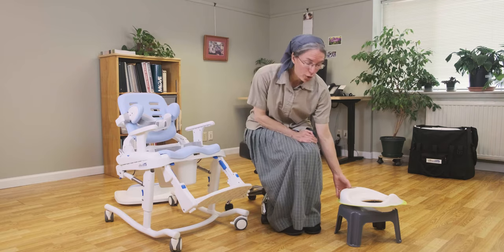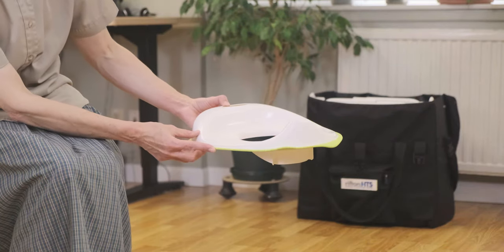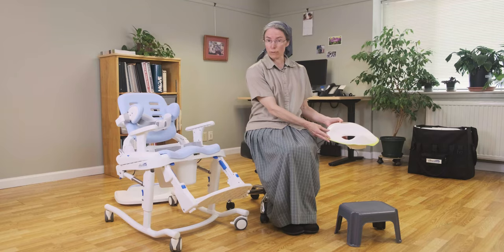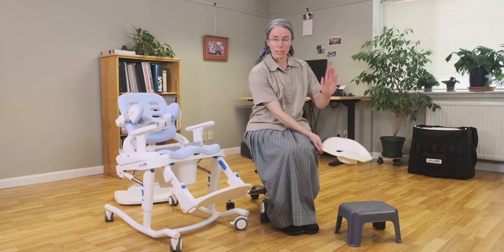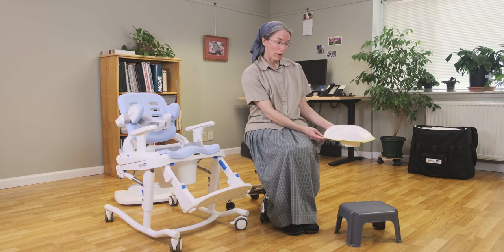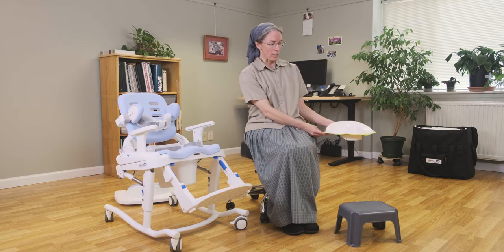For many children all they need is a toilet seat insert to give them a little bit more stability and security on the toilet. This might sit right on the toilet seat, or you might flip this seat up and set it right on the toilet bowl, and that would allow them to be in a relaxed sitting position and void.